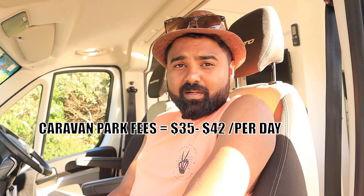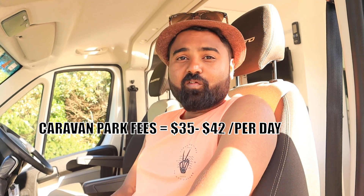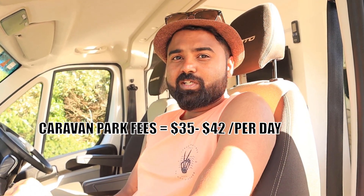You can stop your motorhome at any caravan park, and booking in advance is recommended. The map provided will have all the details about caravan parks across Tasmania. It is not free — it will cost between $35 to $42 per day. Caravan parks are useful because you need electricity and water for your motorhome.